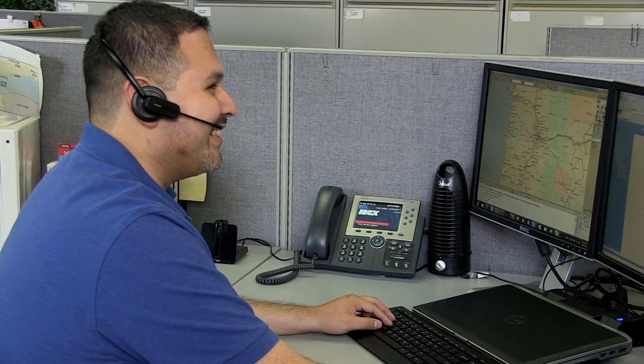Using the Internet, you can allow us remote access to your machine, helping to reduce downtime and maintenance costs.